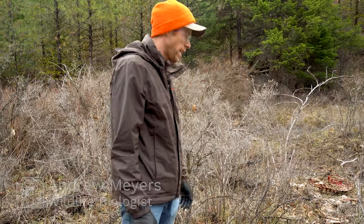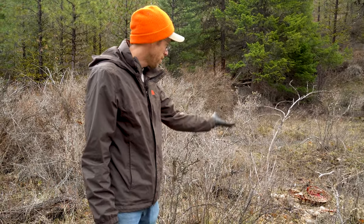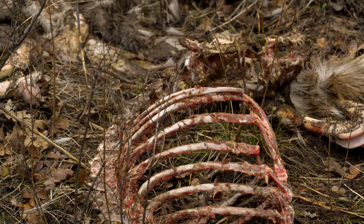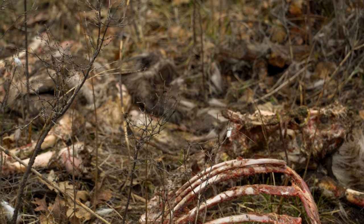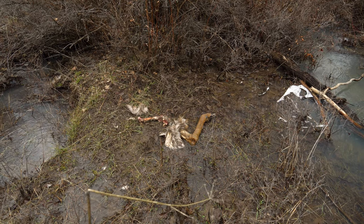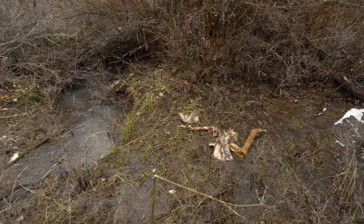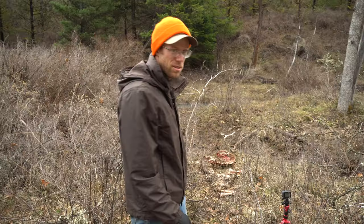We got a mortality hit on this yesterday afternoon, so we got out here. As you can see, even in just less than 24 hours — it probably was dead before we got the mortality signal — but within 24 hours this carcass is for the most part cleaned up. There's always a chance that a coyote or something could be moving the collar around so it won't register as a mortality, but this is kind of the scene we usually get.